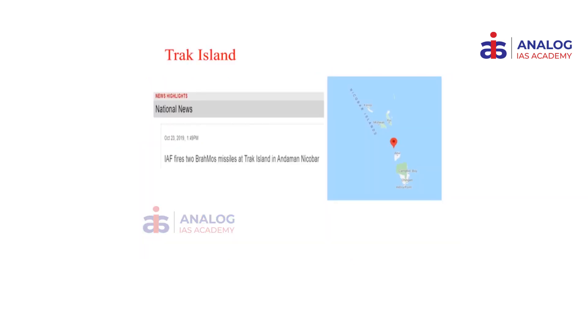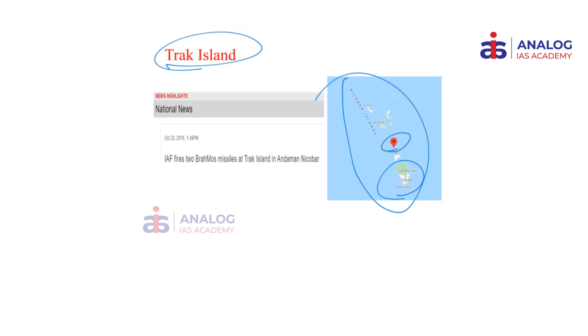The next place we will be looking at is the Track Island. Its location is in the Andaman and Nicobar Islands. We have seen that Great Nicobar Island is one of the southernmost points of India. Track Island, where the Indian Air Force has been testing Brahmos missiles, is north of Great Nicobar Island. The two important points to know from a prelims perspective are its location in Andaman and Nicobar Islands and its association with Brahmos missile testing.